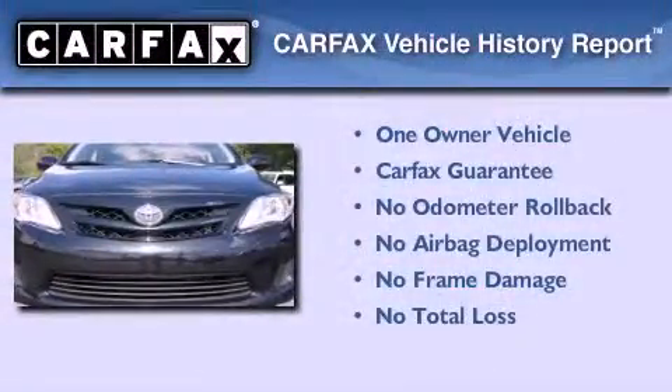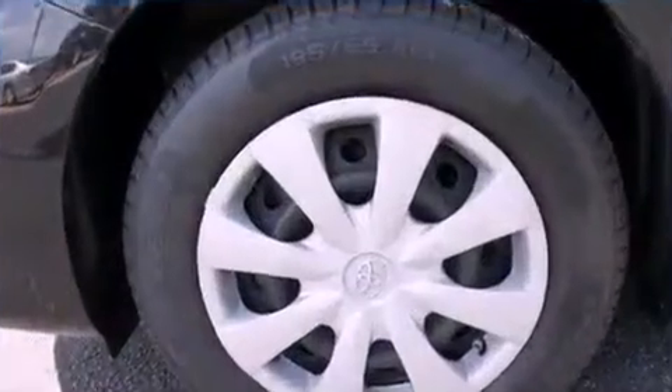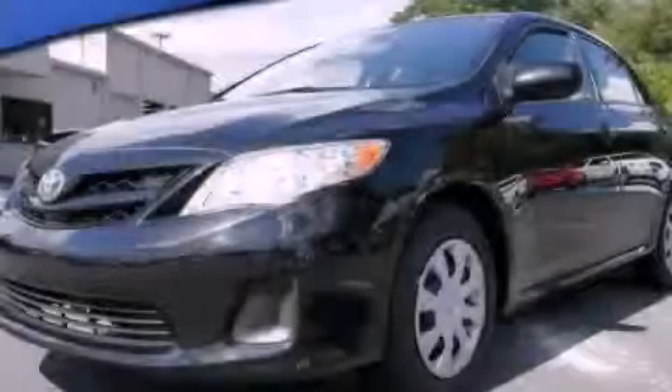This sedan has had only one owner, and it qualifies for the Carfax buy-back guarantee. Please call today to reserve this vehicle for a test drive.